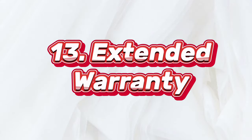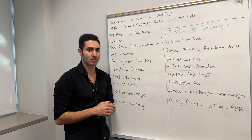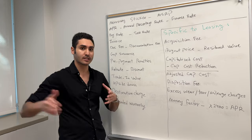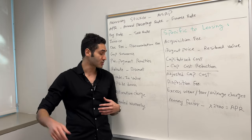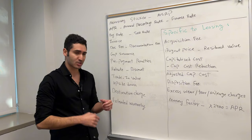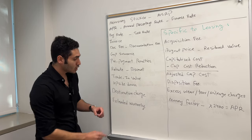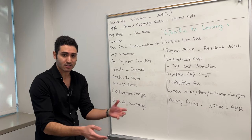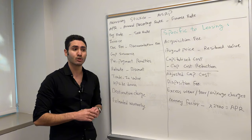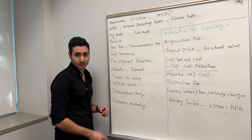Extended warranties basically take the manufacturer's warranty and extend it beyond the original coverage. So if you buy a car with a four-year, 50,000-mile bumper-to-bumper warranty and you want to extend that to eight years, you're going to have to pay an extra amount. Be careful with these — for some cars, if you plan to keep it long-term, they are worth it, especially cars that break down often and cost a fortune to repair. But just like gap insurance, you may want to shop around, because in the finance office they are going to be heavily overpriced. It's very important to negotiate with the finance officer to get the best rate.